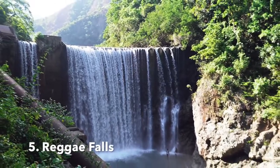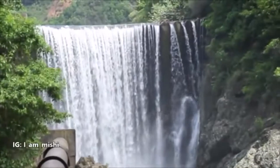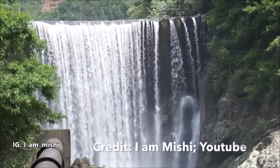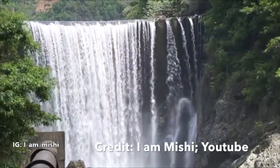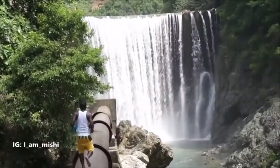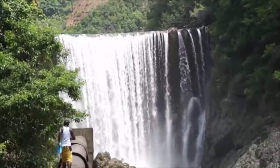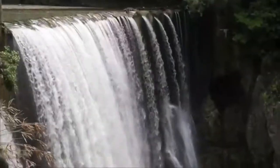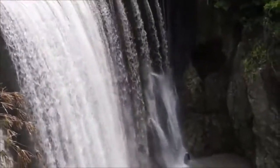Number 5: Reggae Falls. Located in St. Thomas, the site was once a hydroelectric plant. However, the dreams of one St. Thomas resident turned this site into a tourist attraction. The falls is one of Jamaica's beauties and is a must-see if you're looking for a calm and fun-filled day while vacationing in Jamaica.